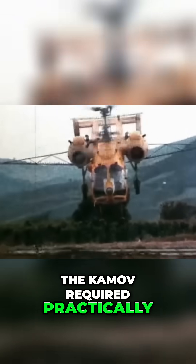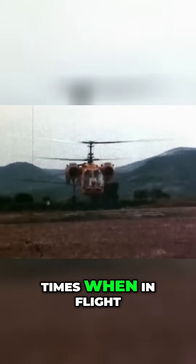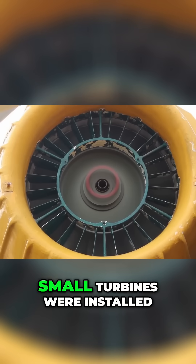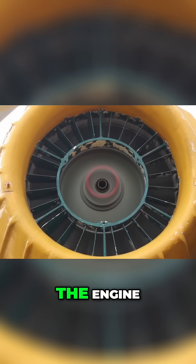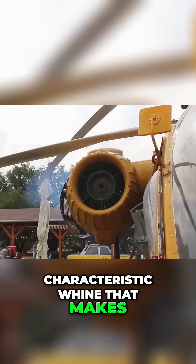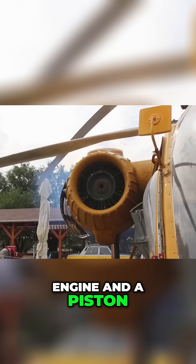The Kamov required practically full power at all times when in flight. So in order to keep the radials cool and avoid blowing up, small turbines were installed in the front of the engine. These turbines yield a characteristic whine that makes it sound like a mix between a jet engine and a piston.